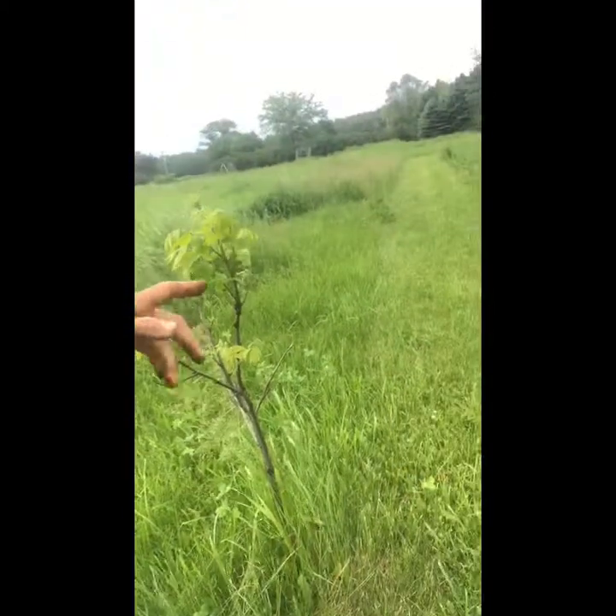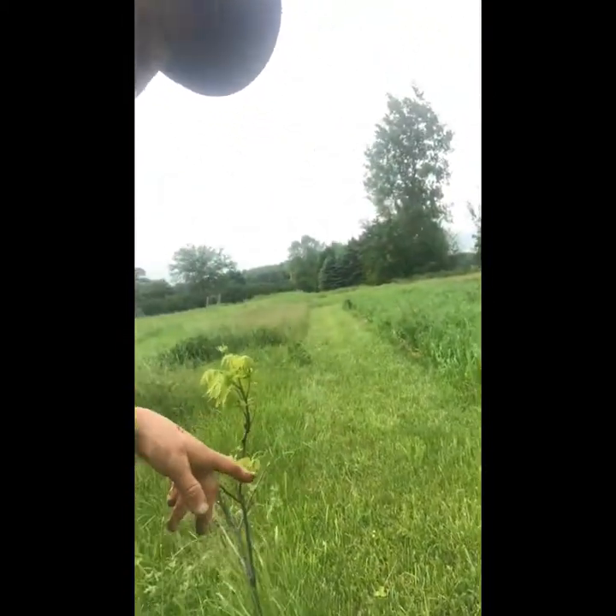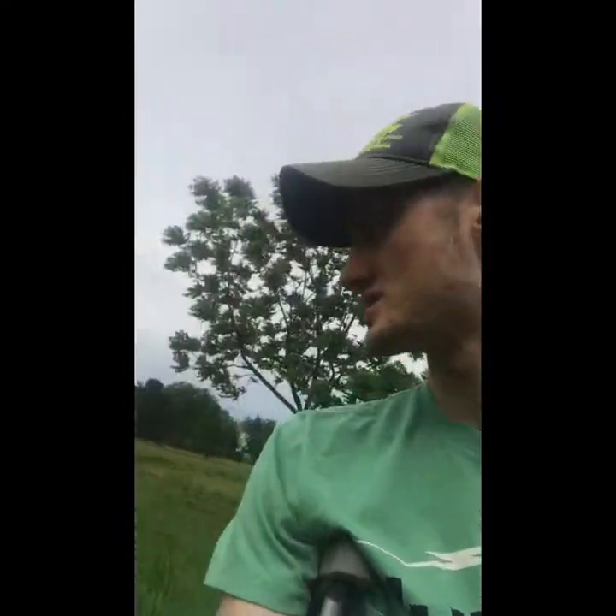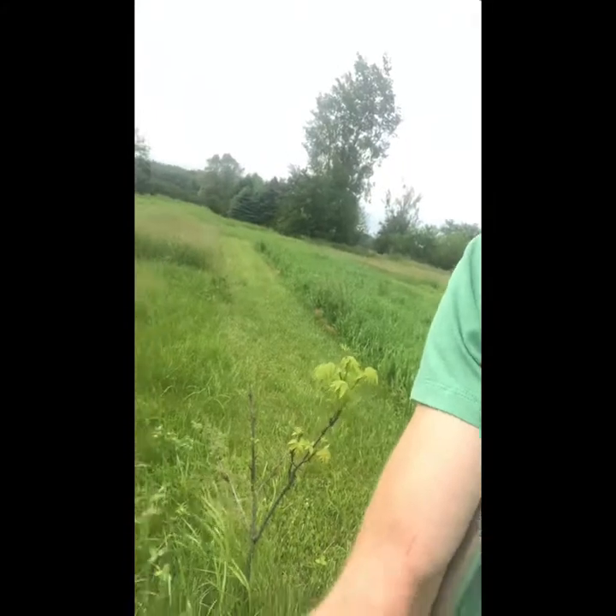Most of the trees the bugs really get on is the yellow apple because it's sweet. We also have two nut trees — a pecan and an almond tree. We planted those about three years ago when they were about three or four inches, so they're getting big.